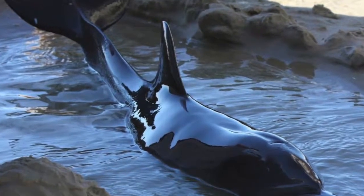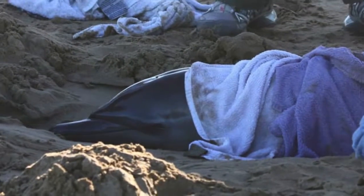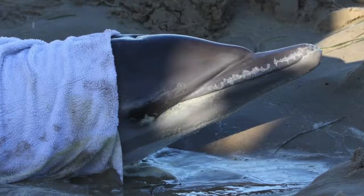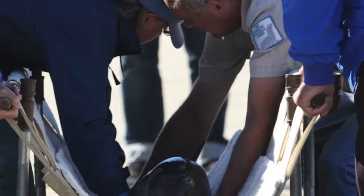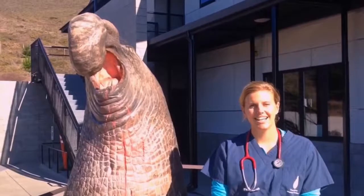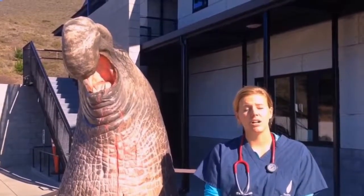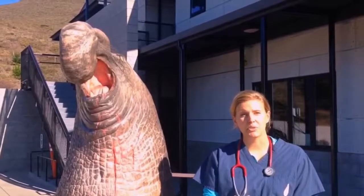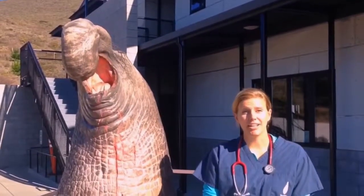If you live near the ocean, you may know that sometimes, if a dolphin is sick, it may strand on a beach. Just like you might take ibuprofen for a sprained ankle, if a dolphin is sick, it might need a pain medication. No one has ever looked at how that class of drugs, called nonsteroidal anti-inflammatories, or NSAIDs, work in a dolphin's body — until now.